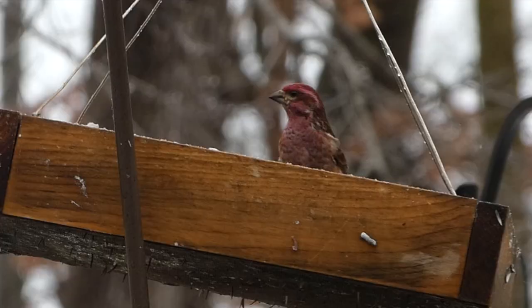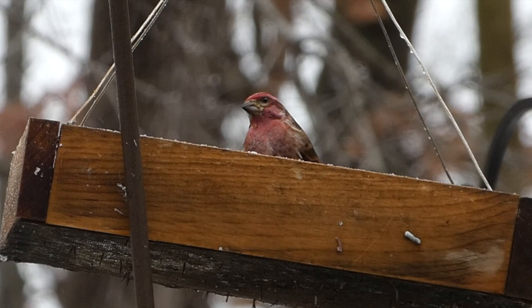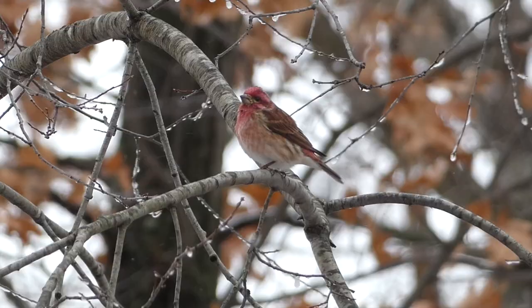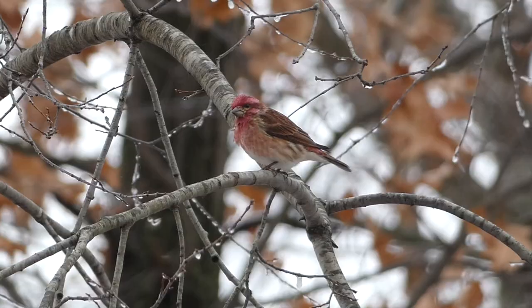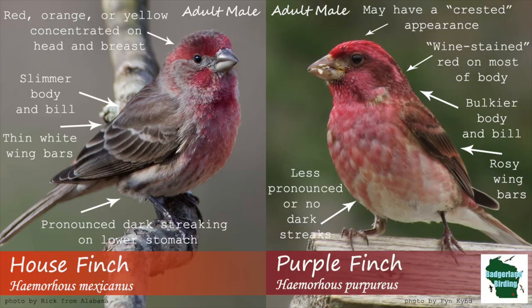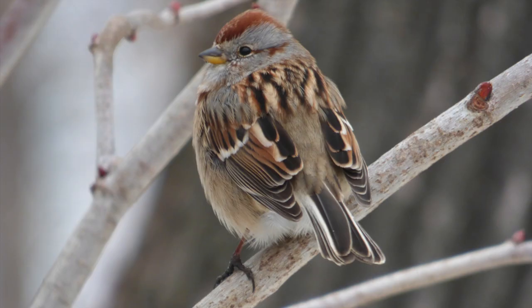If you have backyard bird feeders, especially one with sunflower seeds, this species is certainly a possibility to see. They will also eat seeds from trees such as maples, as well as a variety of berries and insects. So even if you don't have a bird feeder, it's worth keeping an eye out for this brightly colored finch species. Do note that Purple Finches have a very similar looking relative, the House Finch. Check out the links in the description below to our video and blog post on how to differentiate these two species.